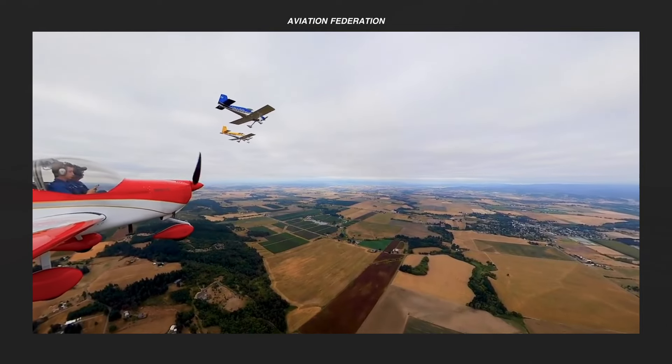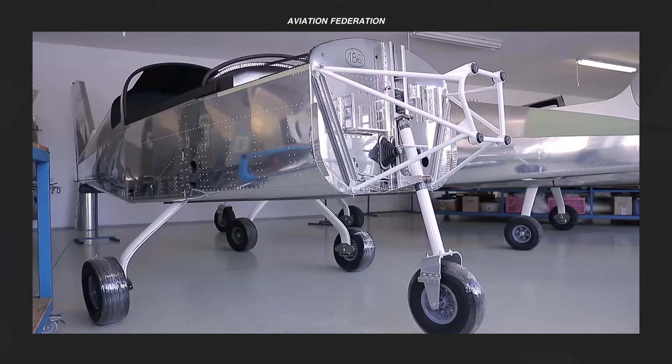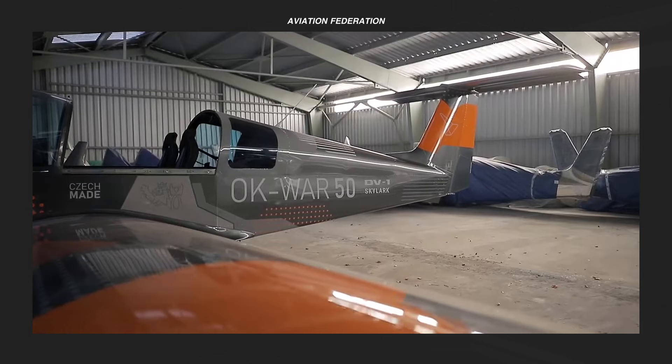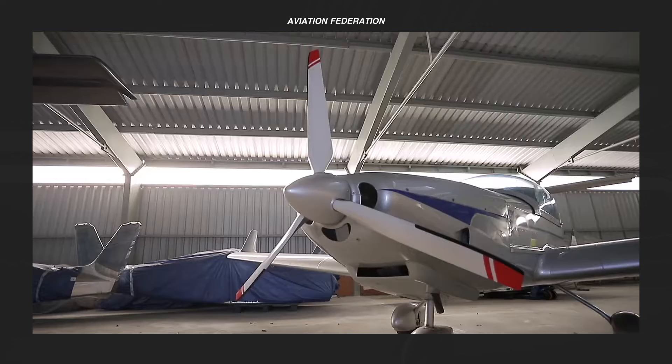A light sport aircraft is defined by the FAA as a small, low-power airplane with lower operational demands. In the US, they are often called LSAs. LSAs are a special class of ultralight aircraft built from kits or plans and can be flown by anyone with a sport pilot certificate.